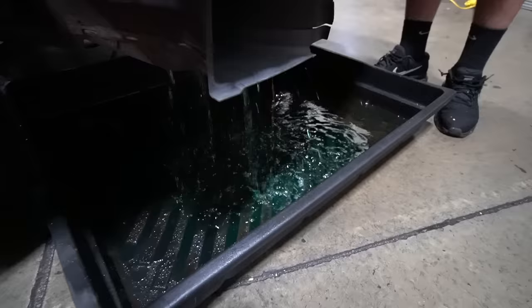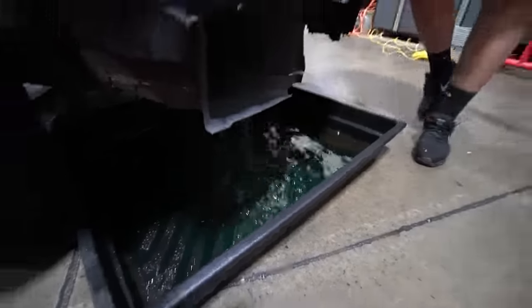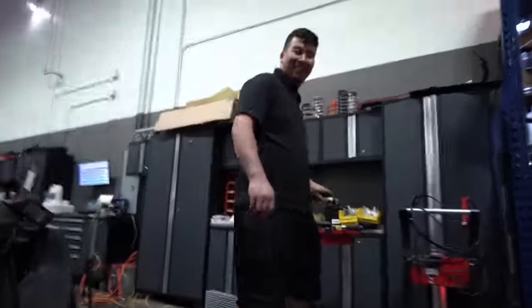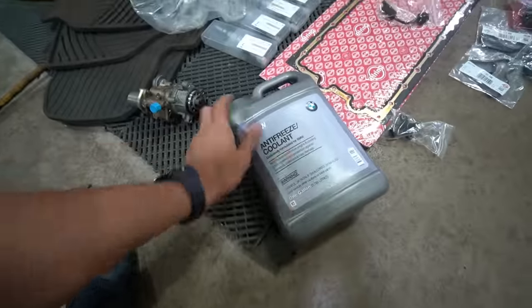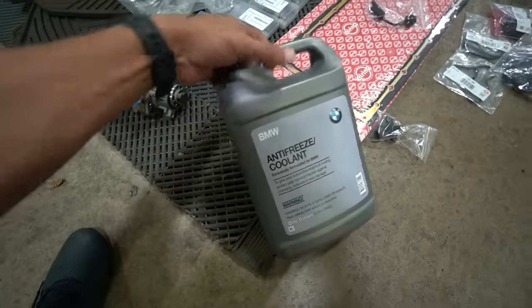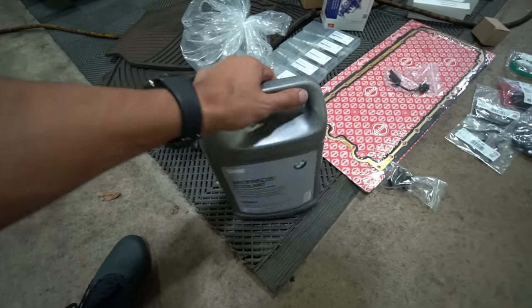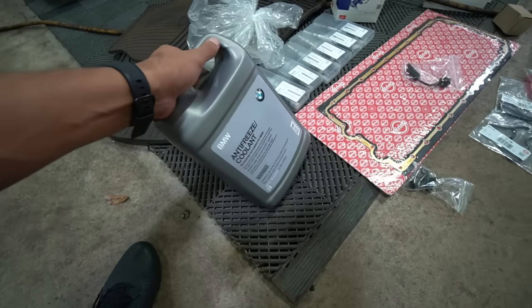If you're going to put coolant in your car, make sure it's BMW blue antifreeze. Don't use the wrong type. BMW blue coolant antifreeze from FCP Euro is all I use. The only thing is there's no lifetime warranty on coolant — you use it up, it's gone.